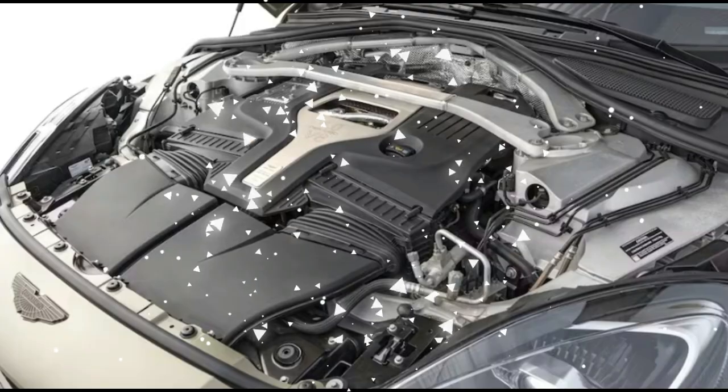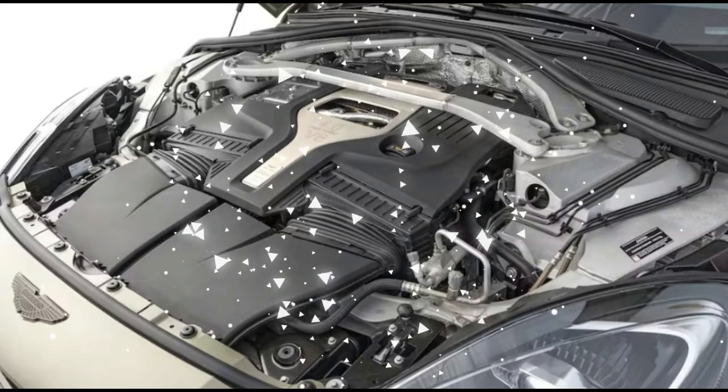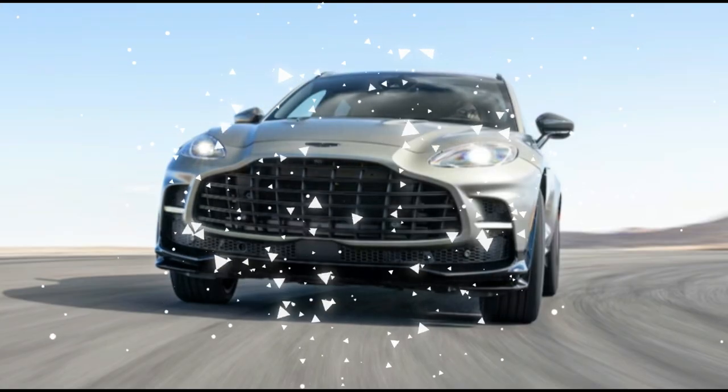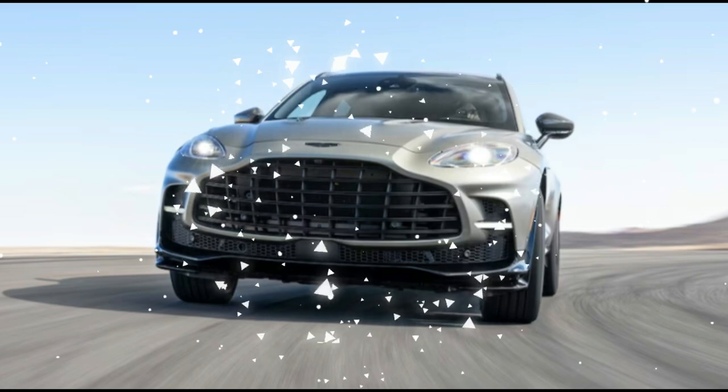I, too, thought it was great, and Evans liked it even more: "This thing absolutely lives up to the hype. It's the best performance SUV I've ever driven." That's some high praise.